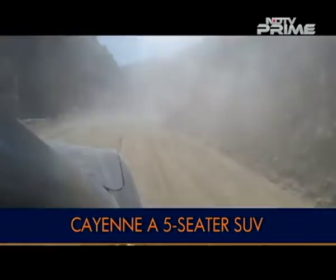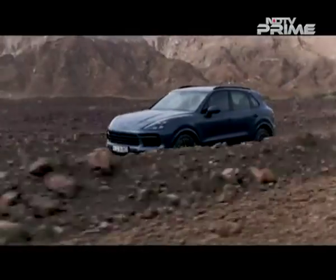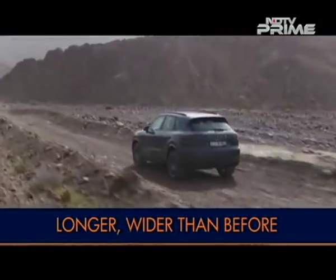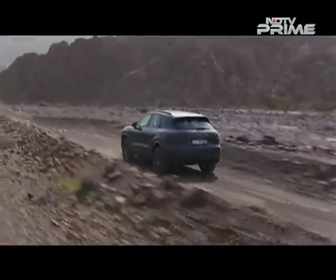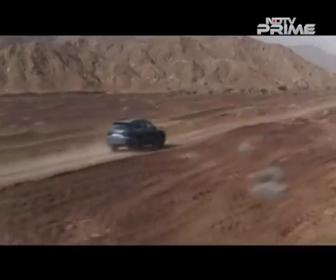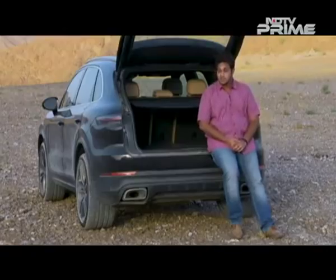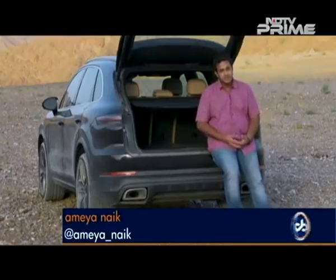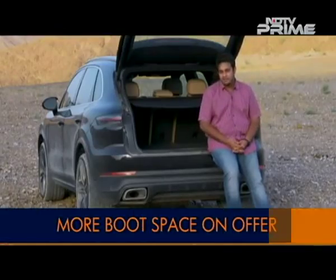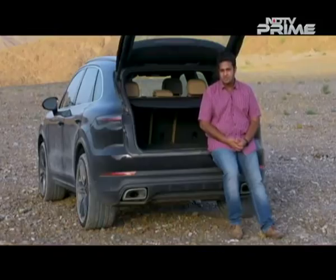There's also the 48-volt powered active stabilizer bars and rear wheel steering system that are optional across the range. The Cayenne has grown — it is now longer and wider than before, but the wheelbase is the same, so there was enough space at the back of this five-seater SUV. The increase in length has had one advantage. There are tons of features, especially driver assist features, which is a first for the Porsche Cayenne. The third generation takes up the mantle of being probably the best luxury SUV there is.